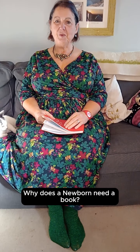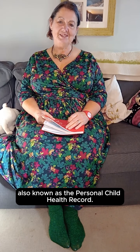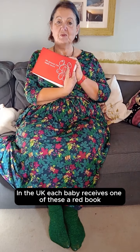Why does a newborn need a book? Hi, I'm Diana from Snag Baby and let's talk about Baby's Red Book, also known as the Personal Child Health Record. In the UK, each baby receives one of these — a red book.